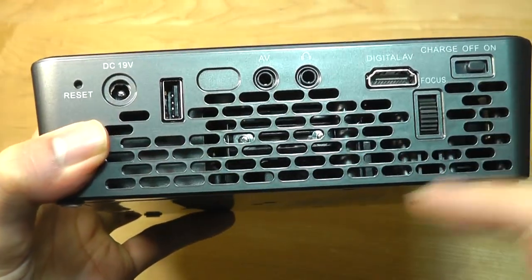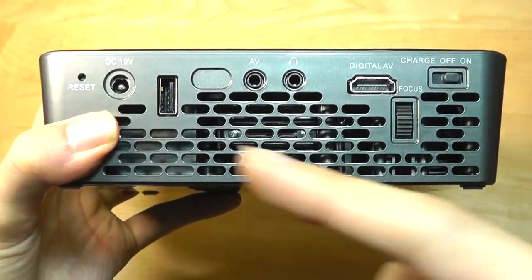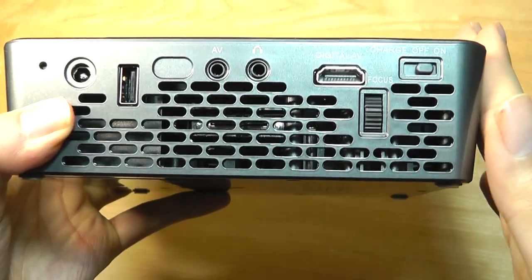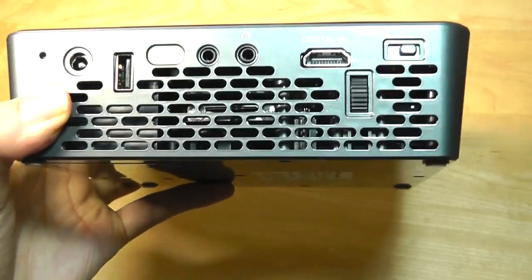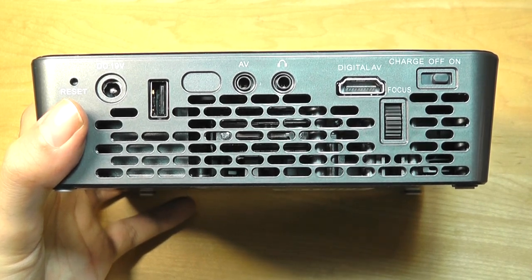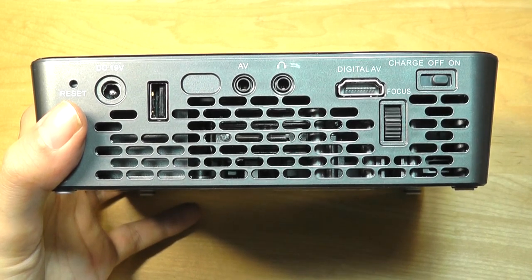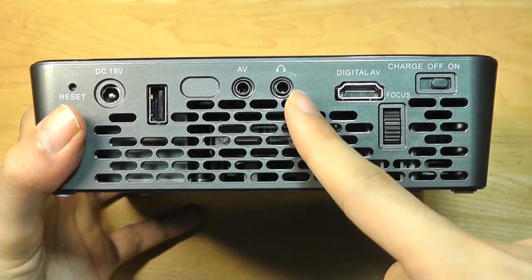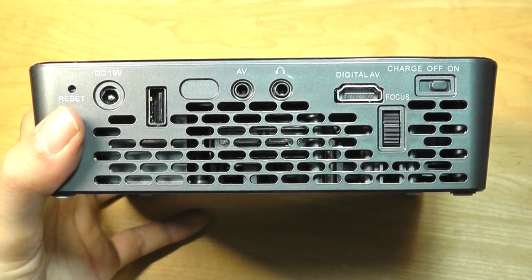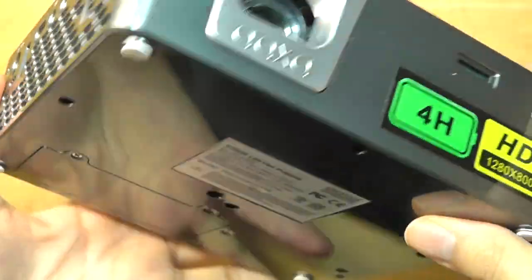The other spine features the power input and a USB thumb drive slot for reading local files from a memory stick directly. It's worth mentioning that this model doesn't have any wireless projection capabilities — you have to connect an HDMI cable or plug in something like a Chromecast to add that capability. There's also an AV port and headphone jack if you don't want to use the built-in speaker, a full-sized HDMI port, a focus dial, and the switch for on/off and charging mode.